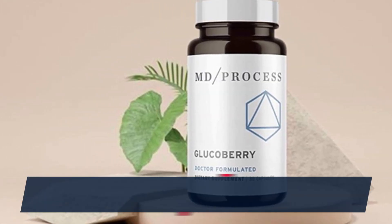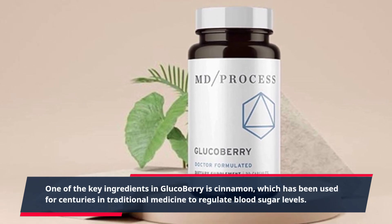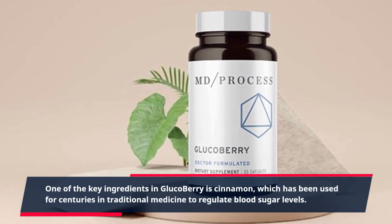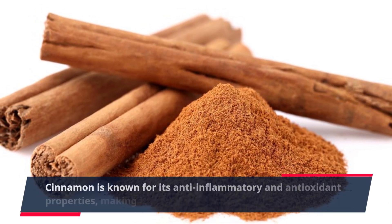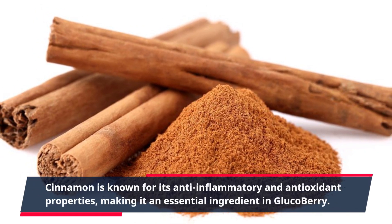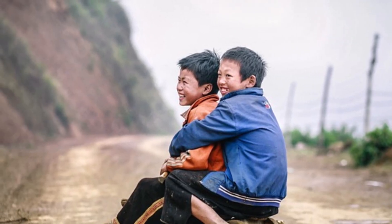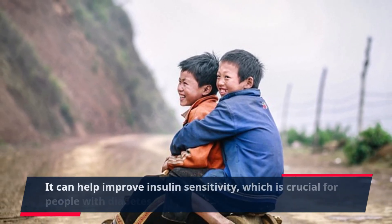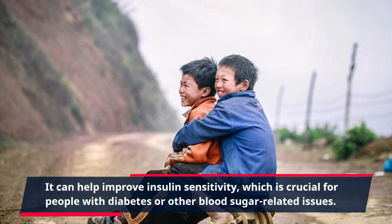One of the key ingredients in GlucoBerry is cinnamon, which has been used for centuries in traditional medicine to regulate blood sugar levels. Cinnamon is known for its anti-inflammatory and antioxidant properties, making it an essential ingredient in GlucoBerry. It can help improve insulin sensitivity, which is crucial for people with diabetes or other blood sugar-related issues.